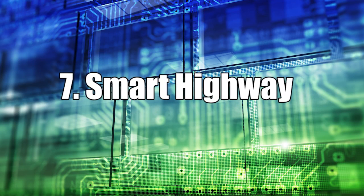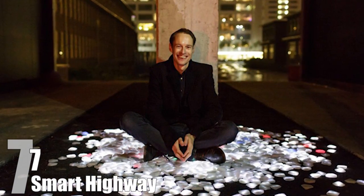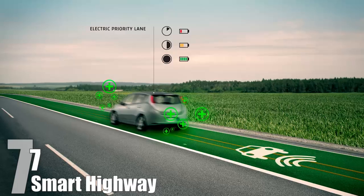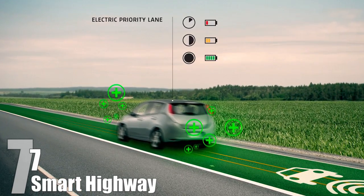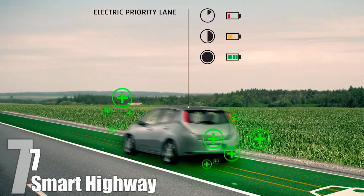Number 7: Smart Highway. Dutch designer Dan Roosgaard collaborated with the building and development company Heijermans to create the concept of a smart highway that will hopefully solve many of the problems of today's roads. Roosgaard hopes to encourage the purchase of more electric cars by creating a dedicated charging lane on every road. The electric priority lane will be powered by sunlight and charge cars inductively.